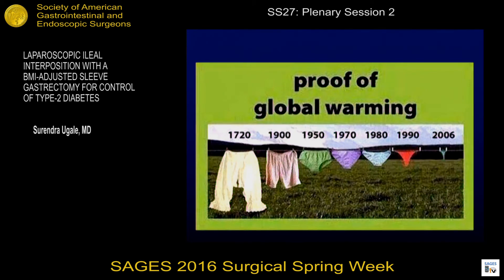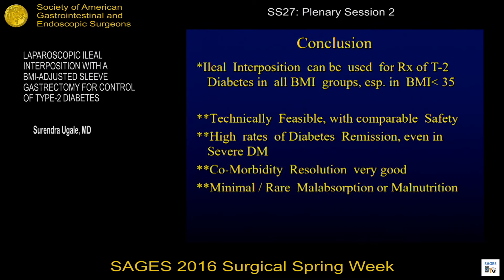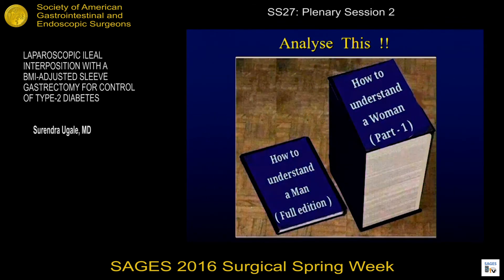In conclusion, ileal interposition can be used for treatment of type 2 diabetes in all BMI groups, especially BMI less than 35, technically feasible with comparable safety, high rates of diabetes remission even in severe diabetics, and comorbidity resolution is very good with minimal or rare malabsorption. Diabetes is not a simple issue of just a rise in blood sugar — it's as complex as this, just part one.